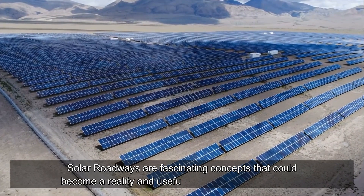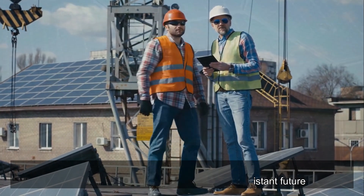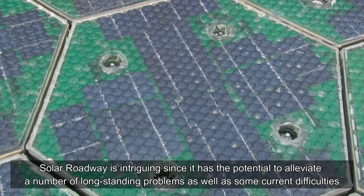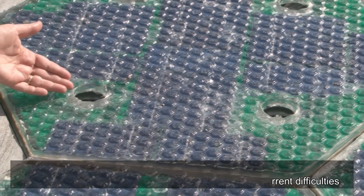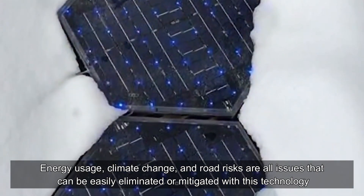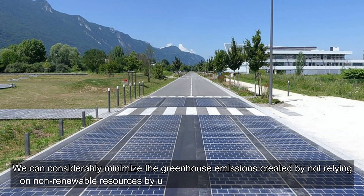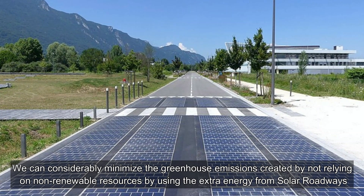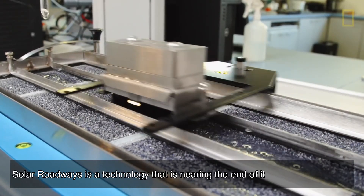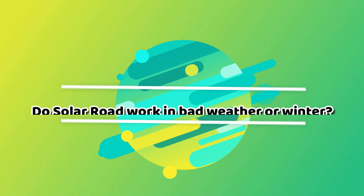Solar roadways are a fascinating concept that could become a reality in the not too distant future. Solar roadways have the potential to alleviate a number of long-standing problems, including energy usage, climate change, and road hazards. We can considerably minimize greenhouse emissions by using the extra energy from solar roadways instead of relying on non-renewable resources. Solar roadways is a technology that is nearing the end of its development cycle.